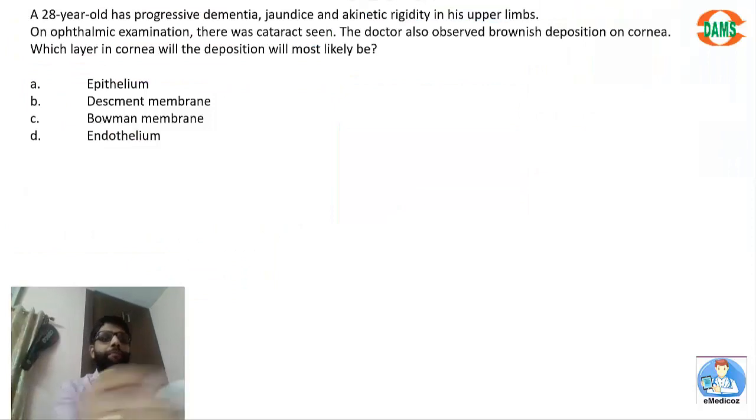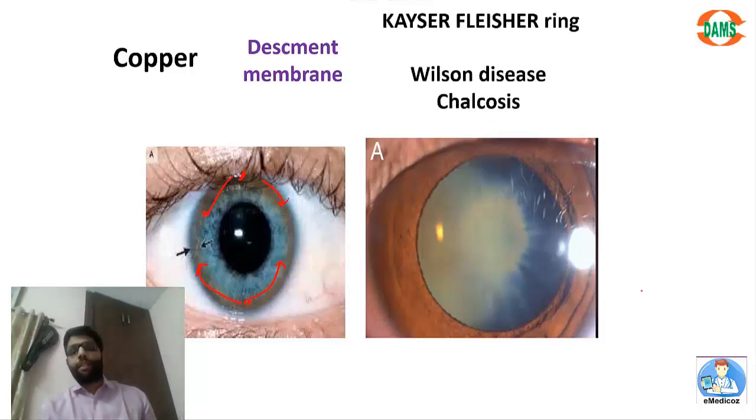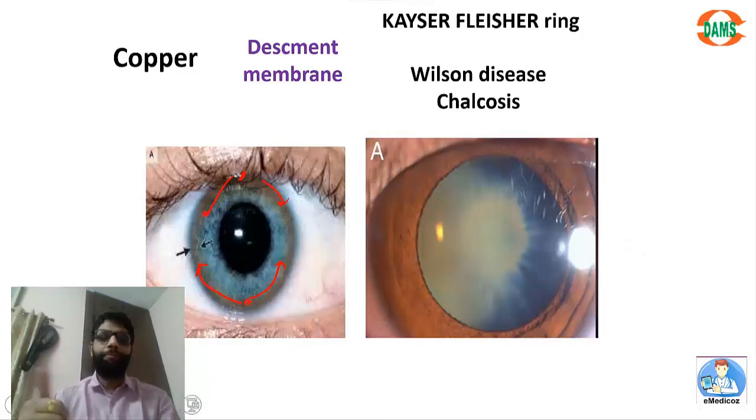A 28-year-old with progressive dementia, jaundice, akinetic rigidity in the upper limbs, liver involvement, basal ganglia affection, and a sunflower cataract — this is Wilson's disease. There is copper deposition in the cornea as Kayser-Fleischer ring, deposited in Descemet's membrane. It starts at the 6 o'clock and 12 o'clock positions and then goes circumferentially. It is reversible on treatment. Both Wilson's disease and chalcosis (intraocular copper) can cause sunflower cataract, but for KF ring, Wilson's is the better answer.